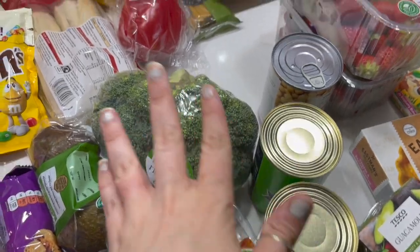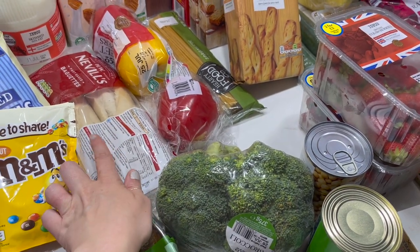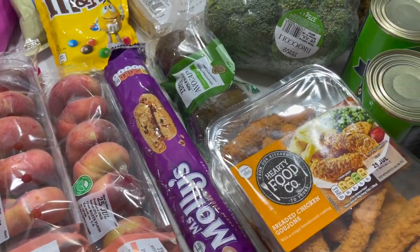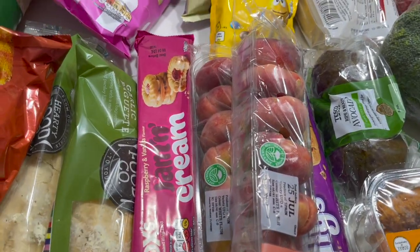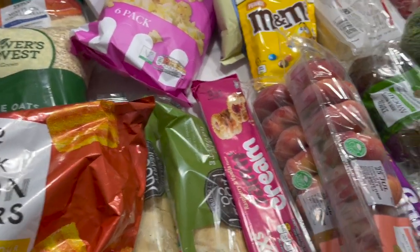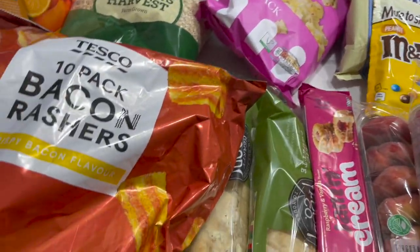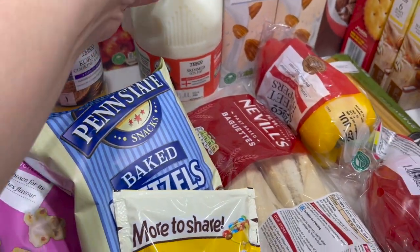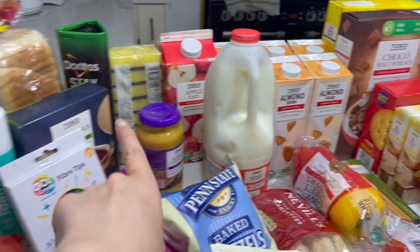Some broccoli, two avocados, some peppers, and bake-at-home baguettes mainly for me for lunches. Peanut M&Ms, pretzels, popcorn, chocolate chip cookies, two lots of peaches, some jam and cream biscuits, two garlic breads. We've still got quite a lot of meat in the freezer from last week since we ended up changing plans and the girls just wanted pasta. Got some tortilla wraps, more oats, bacon rashers, and wheat crunchies.